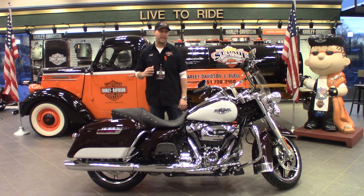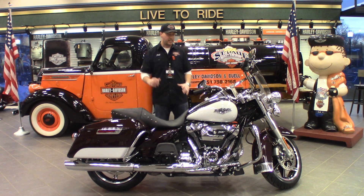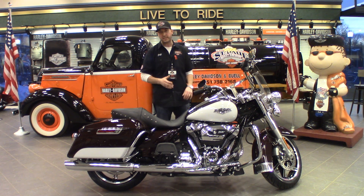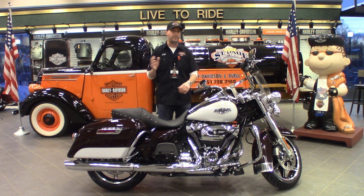It's also equipped with the engine idle temperature management system. What that does for you is, let's say you get stuck on a highway in rush hour traffic, bumper to bumper traffic. This bike will shut the rear cylinder down for you when you're at a stop, so it'll keep you cooler and keep the engine cooler.